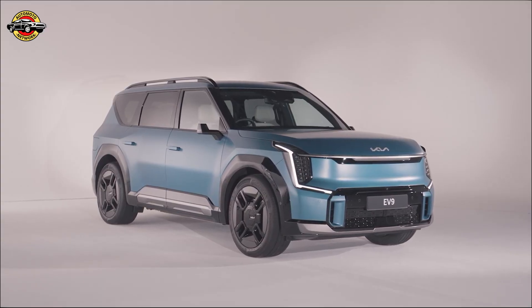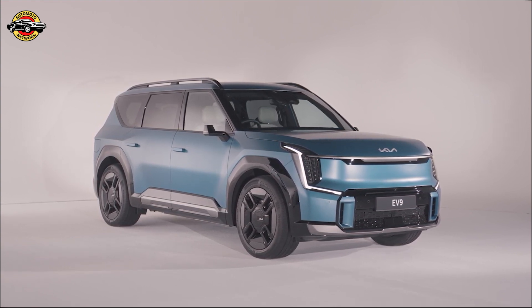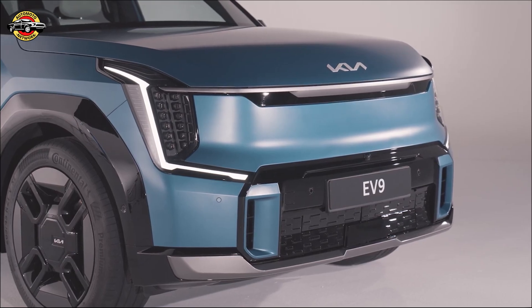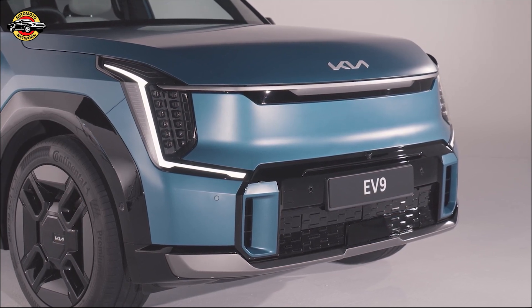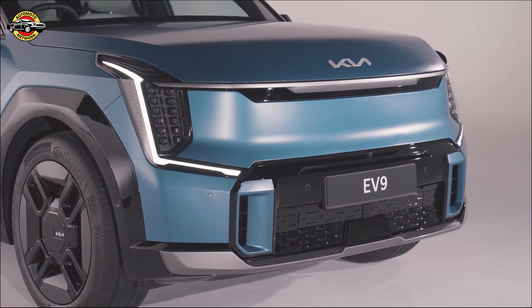Introducing the all-new Kia EV9, the flagship three-row electric SUV that combines cutting-edge technology, stunning design, and sustainable mobility. Let's take a closer look at its impressive features and three exciting grades: Air, GT Line, and GT Line S.